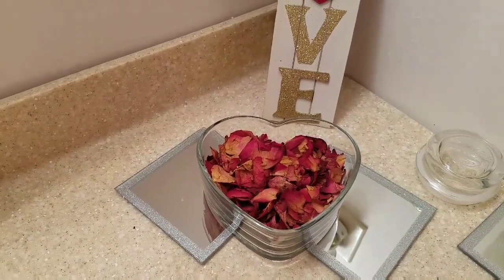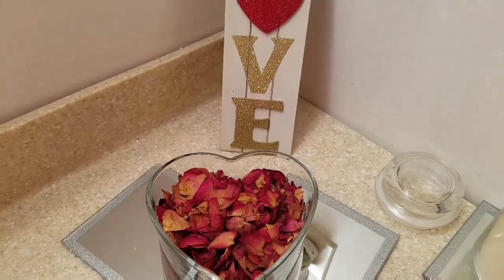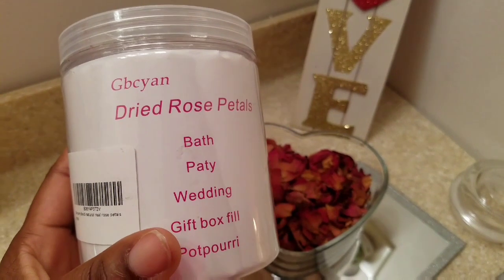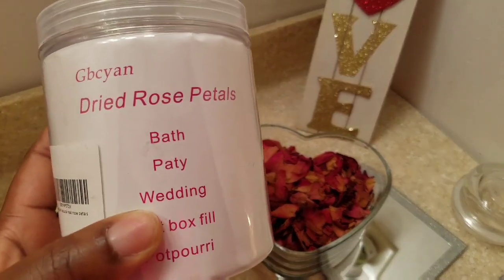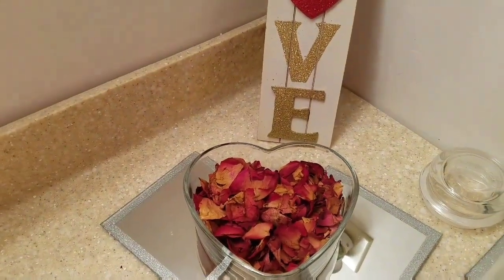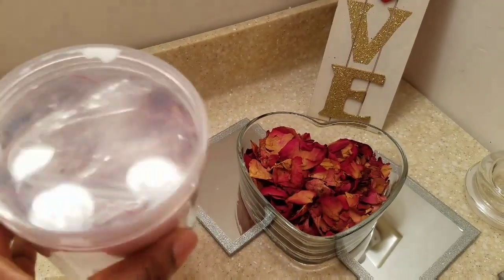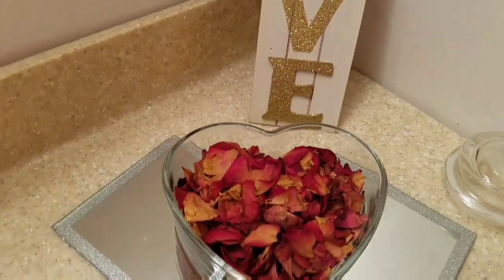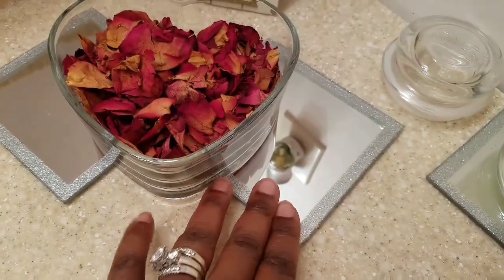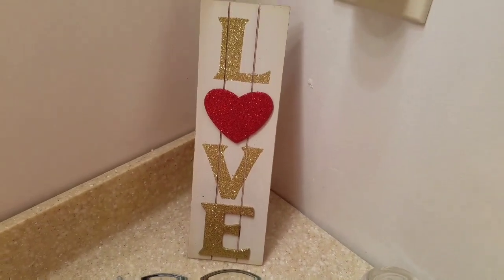You guys have probably seen this heart glass container at Dollar Tree. I simply used real dried flowers — I had leftover dried rose petals because sometimes I put them in my face mist when I make it. I had a whole container left over, so I put the dried rose petals inside the heart. Then I have two more of the towels.